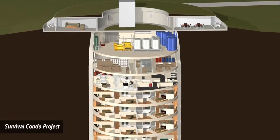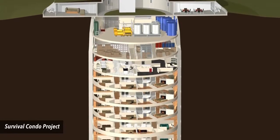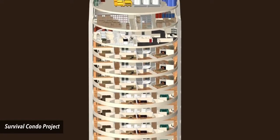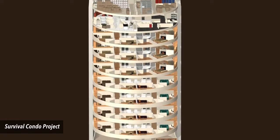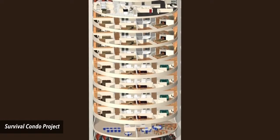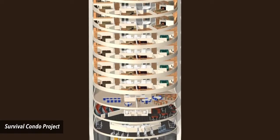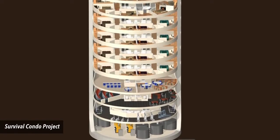Number 7: Raven's Ridge, Kansas. Who says post-apocalyptic times require roughing it? Not the buyers of the multi-million dollar condos at Raven's Ridge. The complex was built inside of a decommissioned missile silo. In addition to being nuclear bomb-proof, the property boasts a swimming pool and a rock-climbing wall.